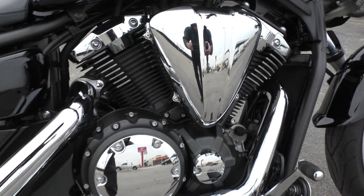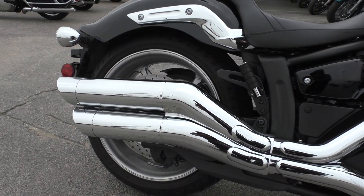All the chrome looks good on the motor and all the accessory parts. It's got the dual exhaust.